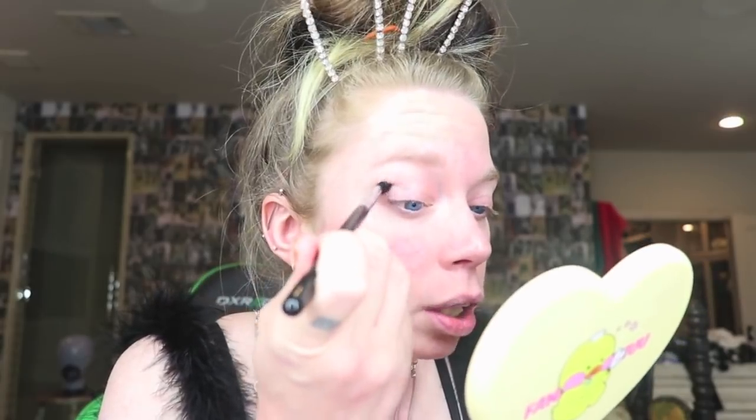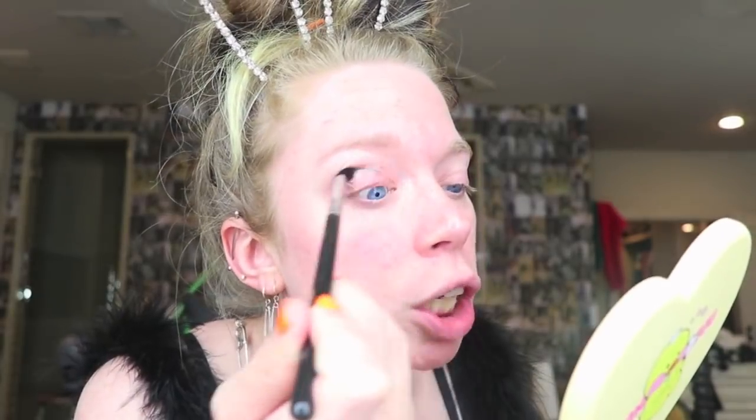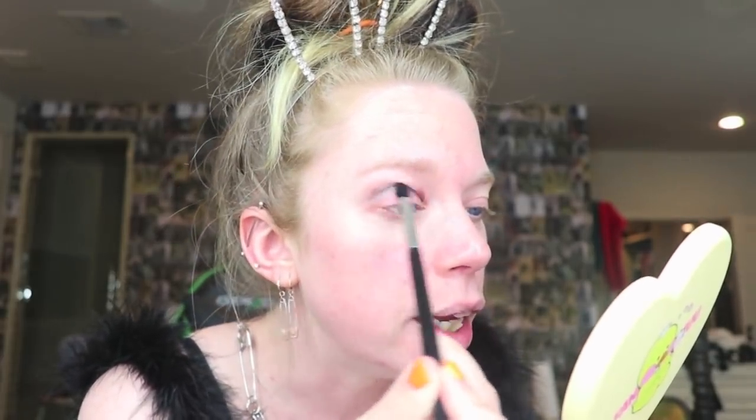I'm applying this with a Sigma E45 small tapered blending brush — I cannot believe I'm telling you guys the names of the brushes I'm using, like I'm some sort of professional makeup YouTuber. I am just putting this very messily for the time being in my crease, and then going to put it all over my lid — just rubbing this semi-gelatinous goo all over my eye holes. A little bit of an unblended mess, but don't worry, we'll fix that slightly.